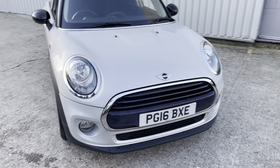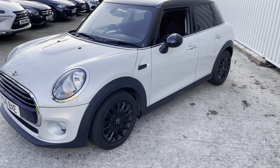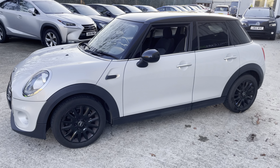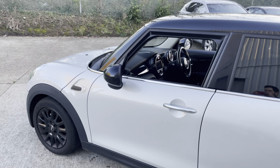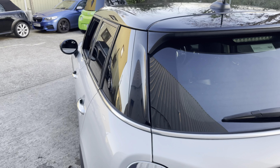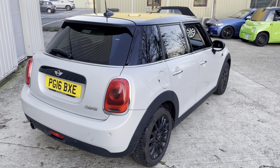Hello ladies and gents, welcome to this brief walk-around video of this Mini Cooper hatchback automatic. It's covered just 41,000 miles from new, just two owners from new. It's a rather nice specification: DAB radio, Bluetooth, part leather interior, gloss black roof and matching mirrors, gloss black victory spoke wheels wrapped in premium run-flat tires all round.